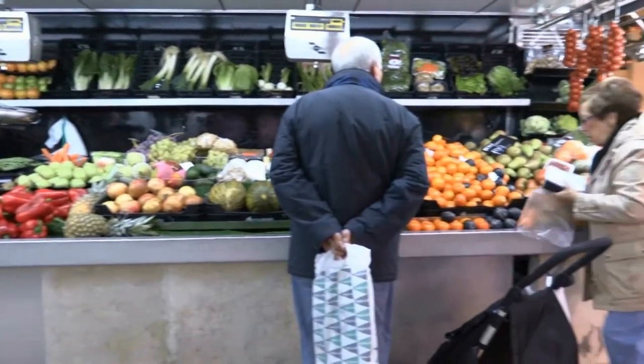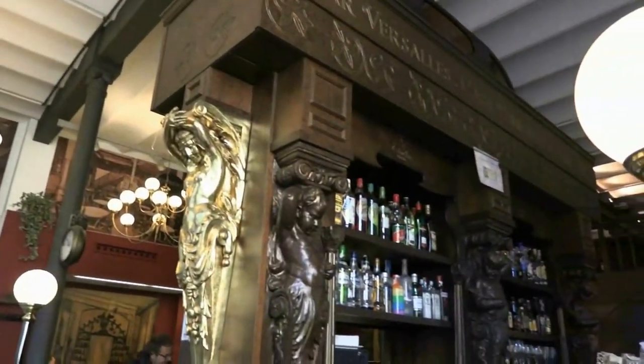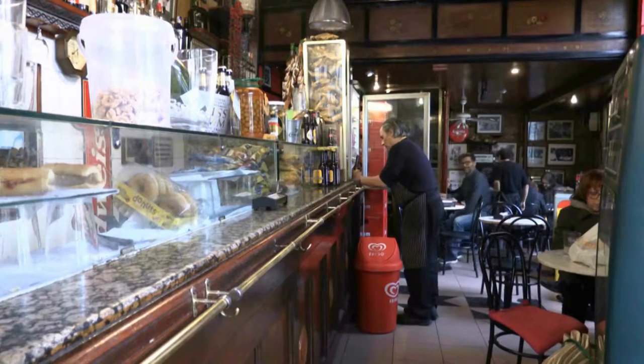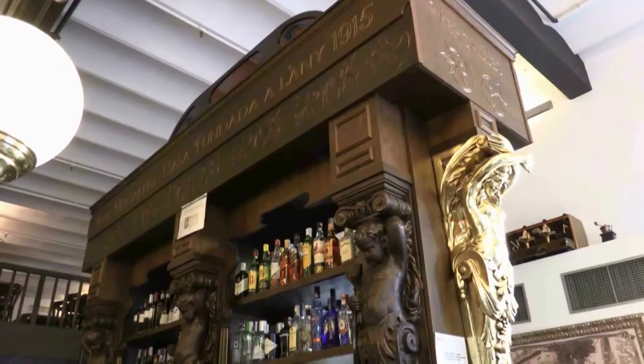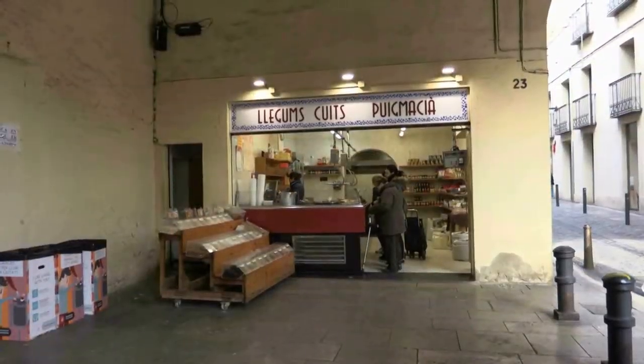The Vassal, founded in 1915, and Columbia, founded in 1913, are historic bars in the district. If you would like to find out more about the unique commercial premises in Sant Andreu, we would suggest going on a guided tour, where you can go into the establishments and hear stories from the actual people involved.